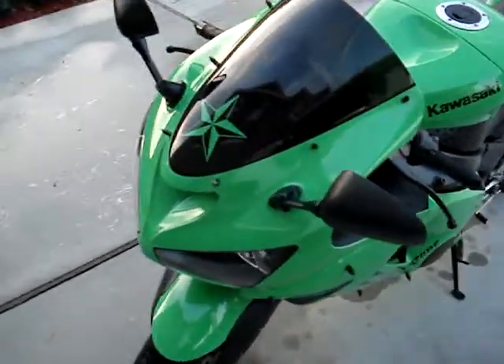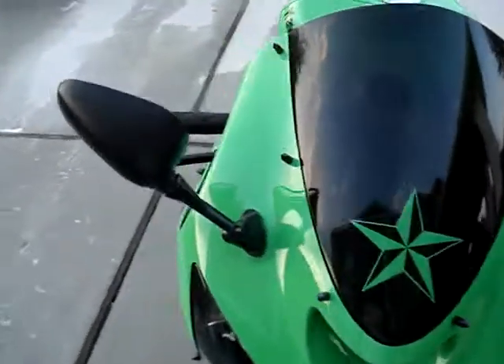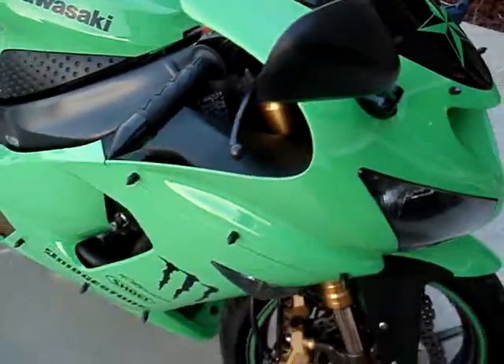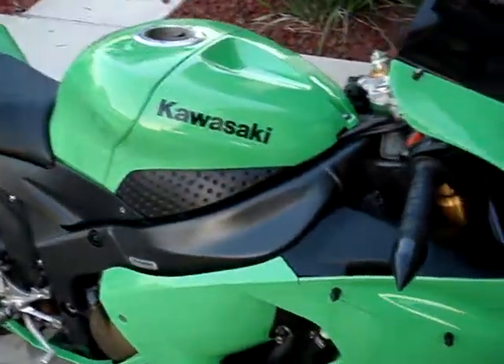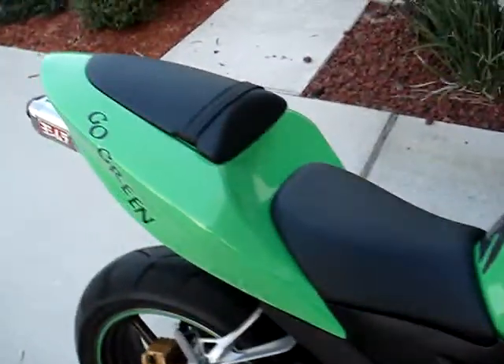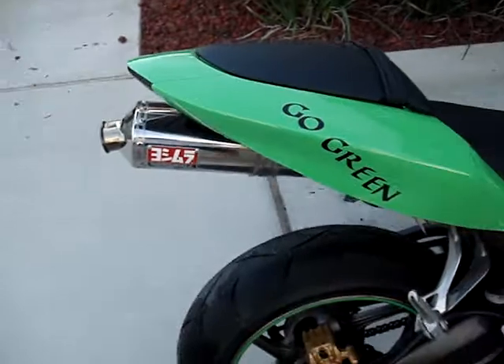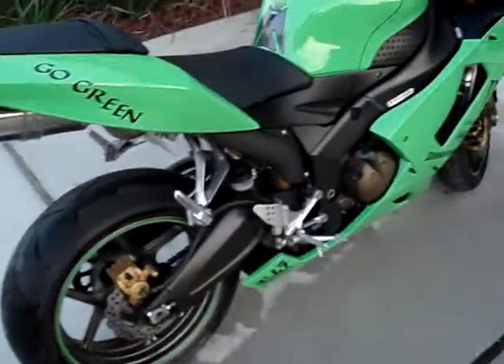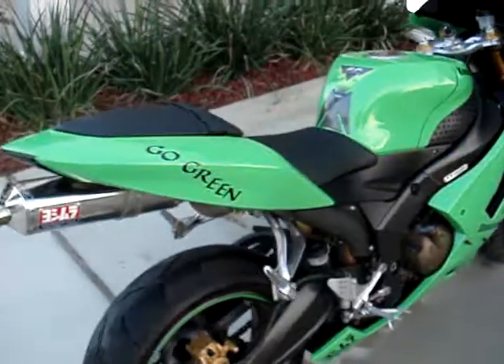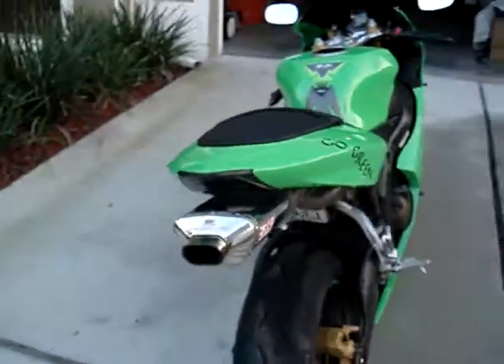It has a few upgrades on it. As you can see I put spikes in all the existing bolts. It has a spike bar end. Yoshimura slip-on. In the back it has a smoked out tail light.